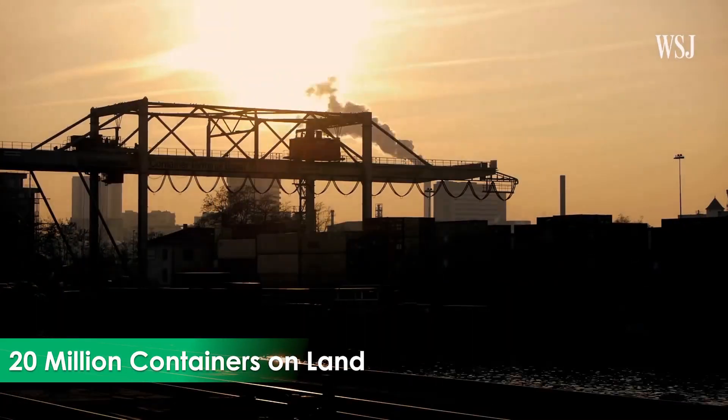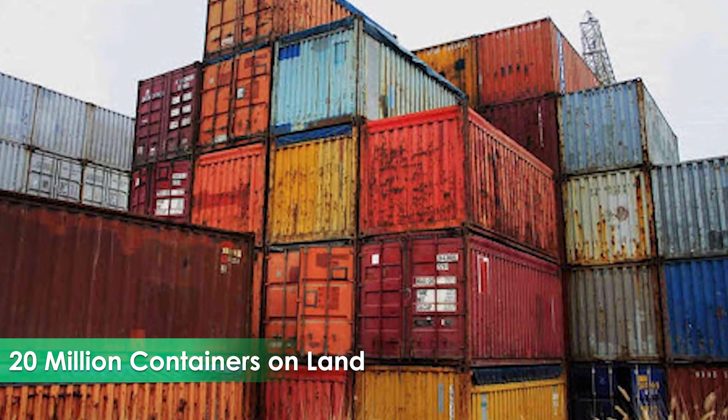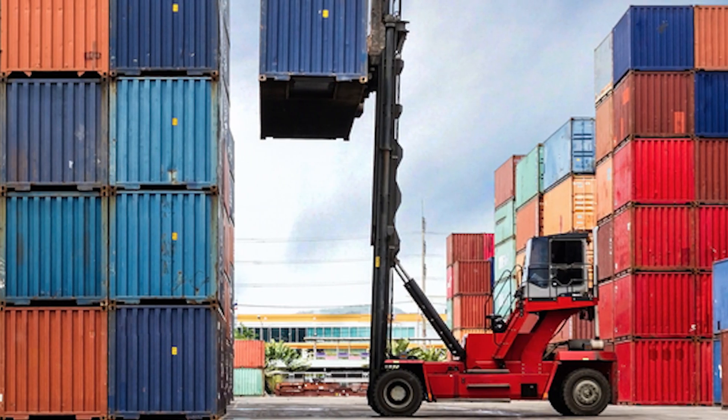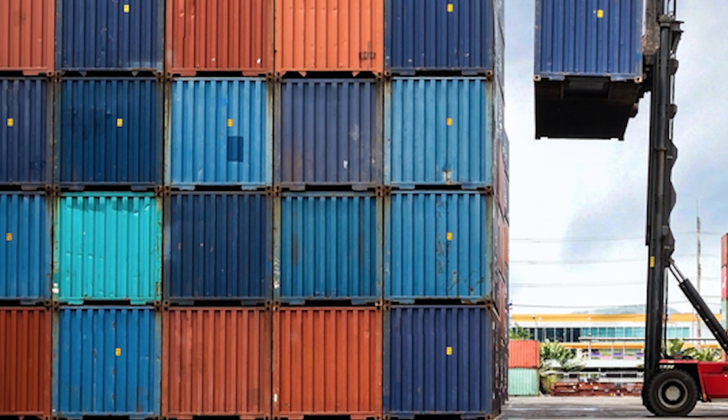This means currently 20 million containers are on land — either newly made containers or containers which can no longer be used. This leaves us with a fundamental question: what should we do with all of these unused metal boxes?